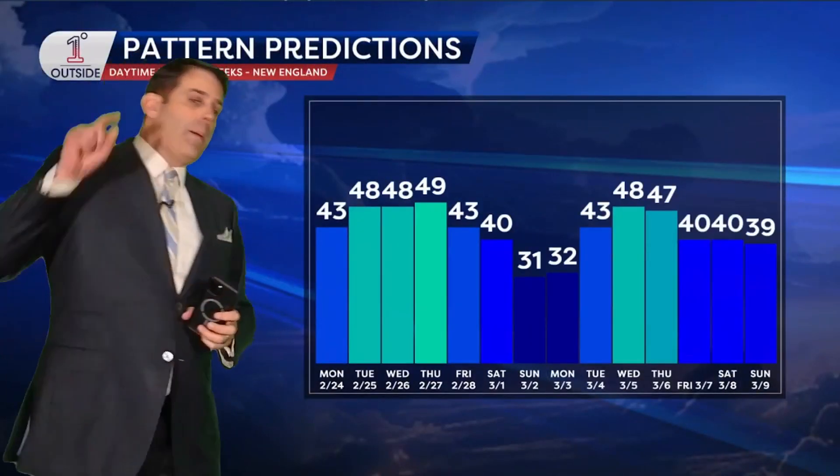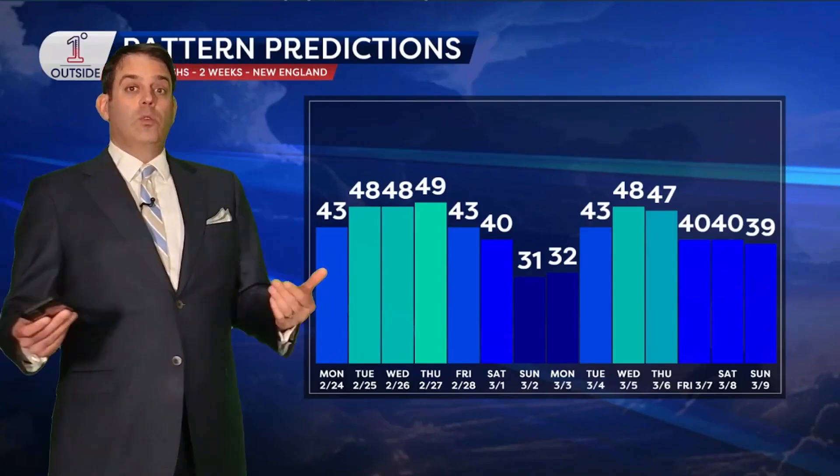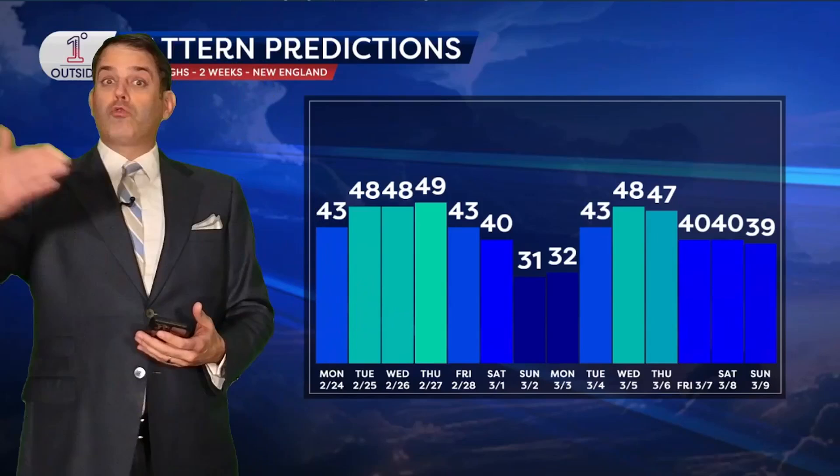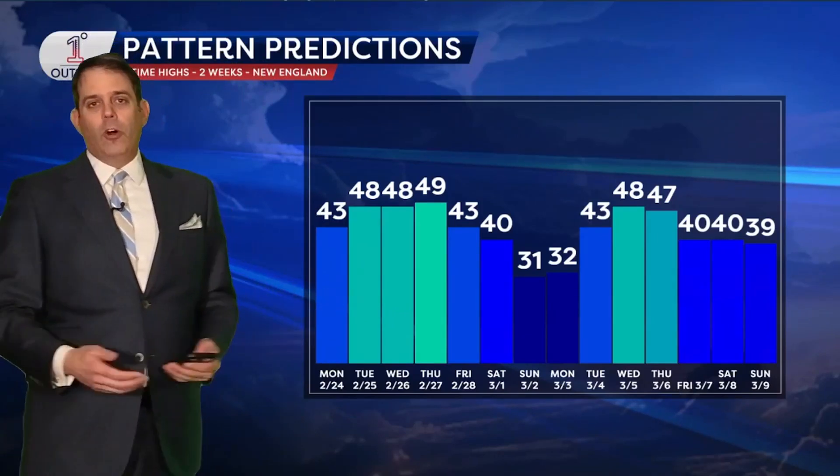I couldn't look now and tell you — bam, that's the one. But I can tell you that when I look at the next two weeks, I say finally, if you're looking for a stronger storm in the atmosphere, the door opens to that. Where does it go? I don't know yet.